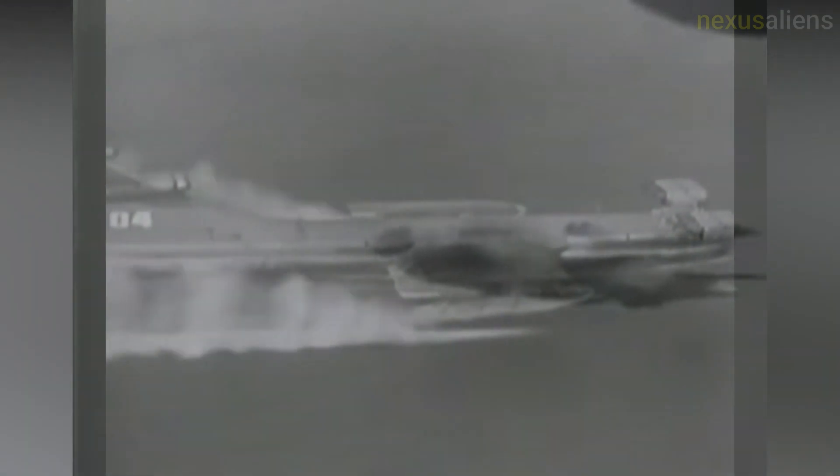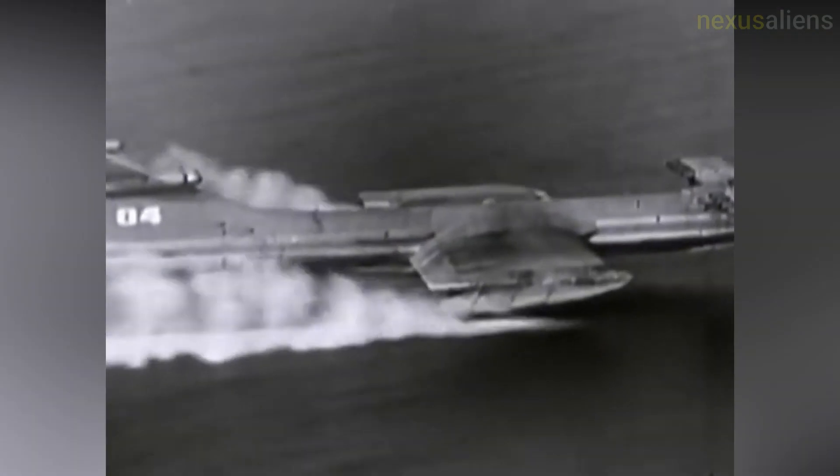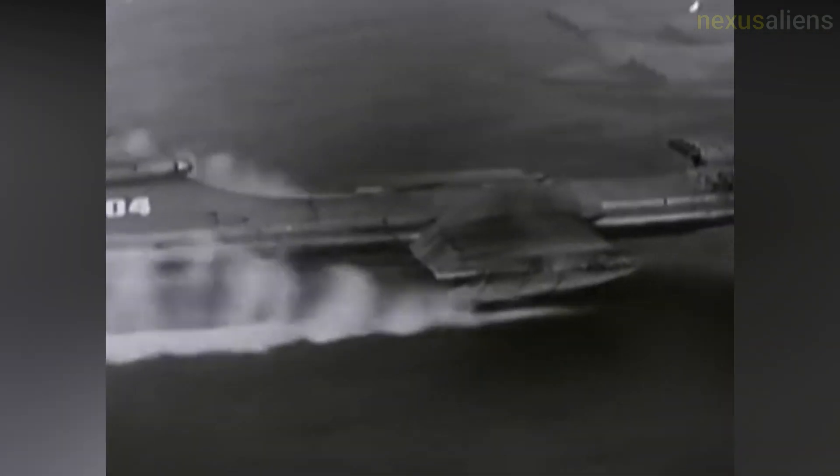Once sufficient speed has built up, some GEVs may be capable of leaving ground effect and functioning as normal aircraft until they approach their destination. Although the GEV may look similar to the seaplane and share many technical characteristics, it is generally not designed to fly out of ground effect.